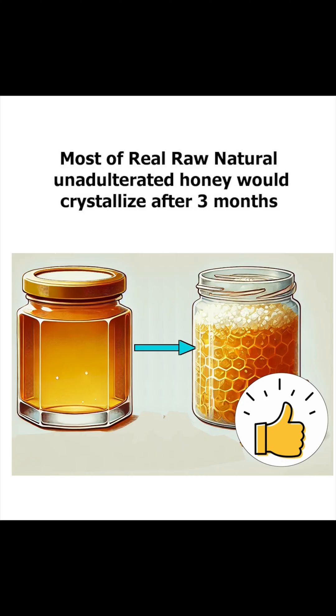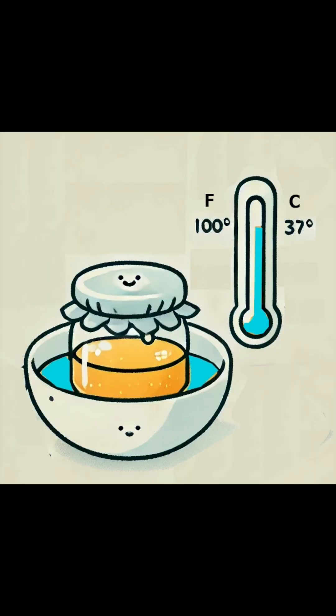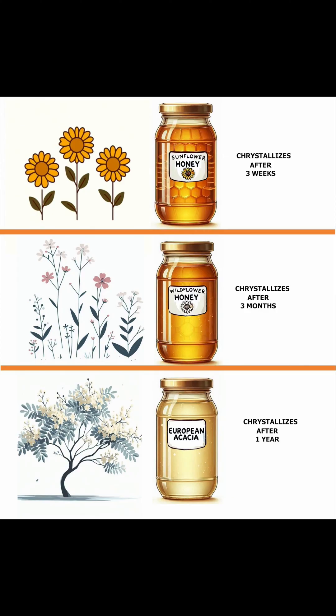For real, raw, non-micro-filtered honey, gradual crystallization is an inevitable natural process that does not impact its taste or health benefits in any way. If you prefer a liquid texture, the best and healthiest way to liquefy crystallized honey is by using a slow and gentle warm water bath. For naturally foraged honey, its speed of crystallization depends on what flowers the bees foraged on. Pure sunflower honey crystallizes after three weeks. Most wildflower honeys, including ours, would crystallize after three months. Only very rare, high-in-fructose pure honeys — like European acacia and tupelo honey — would crystallize after one year.